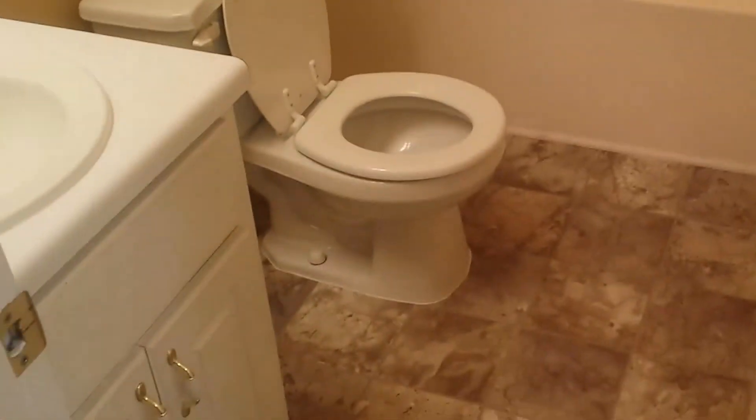So we go down the hallway. To the left, you have bathroom number one. Full bath. Nice cabinetry.